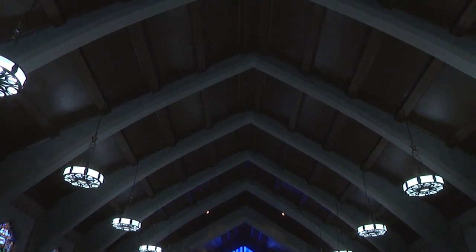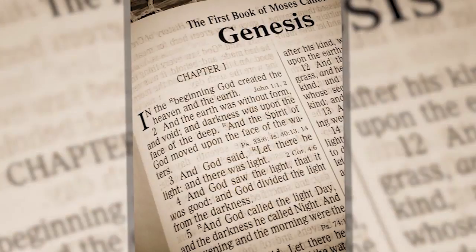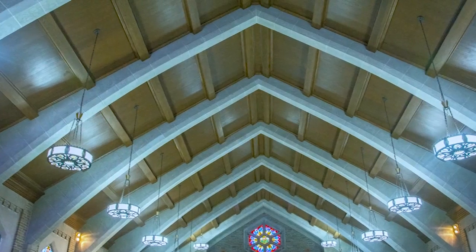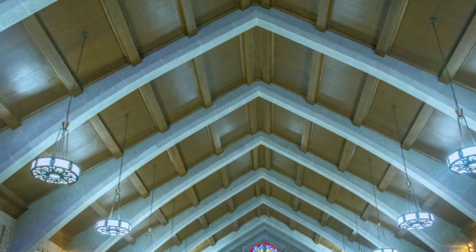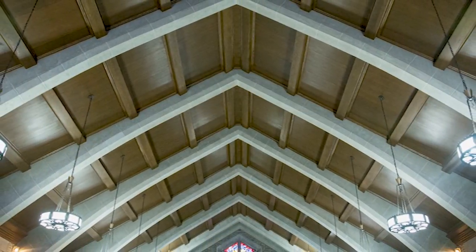Most churches have some type of beam and structure. The tradition behind that goes back to the book of Genesis - Noah and the ark. It's an inverted hull, an ark upside down. Because we all share the journey - you take the ship and turn it upside down, and there you have the ribs of the ship and the outside of the hull. It represents us on that journey towards salvation.